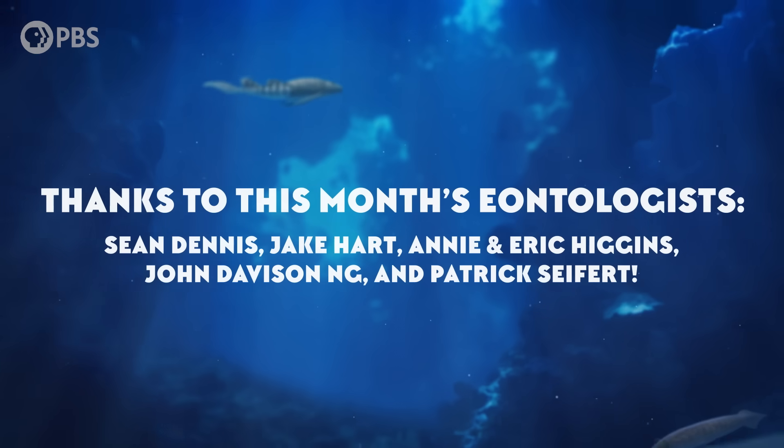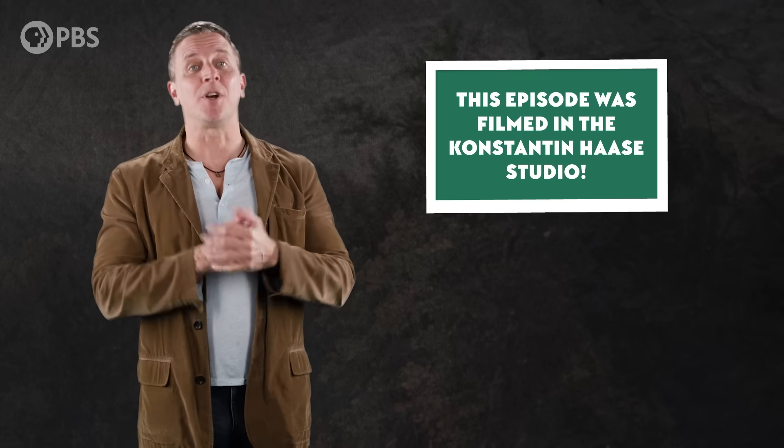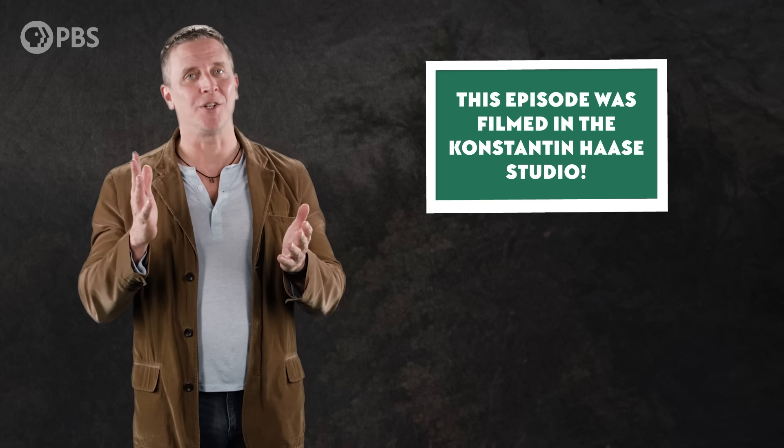And we've got to hand it to this month's Eontologists: Sean Dennis, Jake Hart, Annie and Eric Higgins, John Davison Ng, and Patrick Seifert. By becoming an Eonite at patreon.com/eons, you can get fun perks like submitting a joke for us to read. This one is from Betsy: Why couldn't the Tyrannosaurus get a driver's license? Because T-Rex — the W is silent. And as always, thanks for joining me in the Konstantin Haase studio. Subscribe at youtube.com/eons for more creature features.